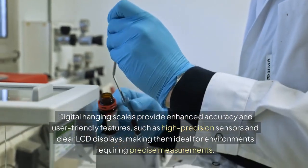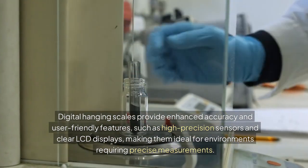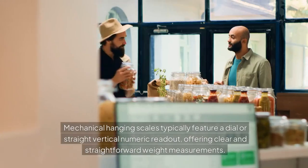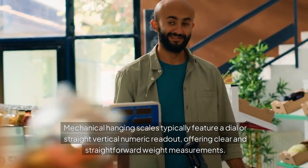Digital hanging scales provide enhanced accuracy and user-friendly features, such as high-precision sensors and clear LCD displays, making them ideal for environments requiring precise measurements. Mechanical hanging scales typically feature a dial or straight vertical numeric readout, offering clear and straightforward weight measurements.